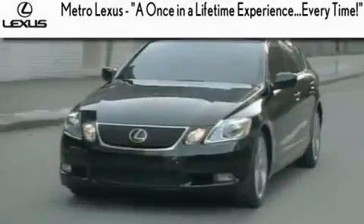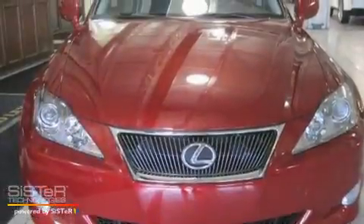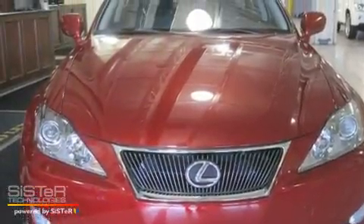Another fine vehicle offered by Metro Lexus. This is a 2006 Lexus IS250, a luxurious package designed with the finest elements in mind.